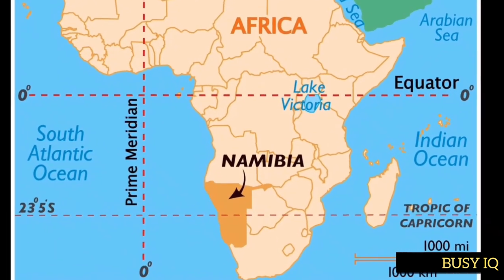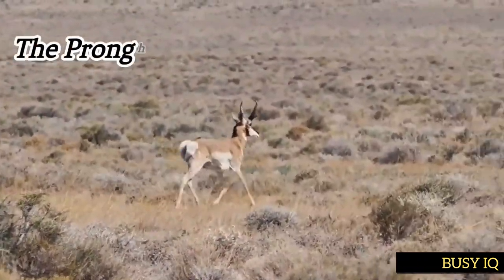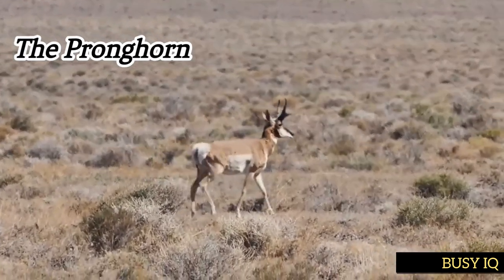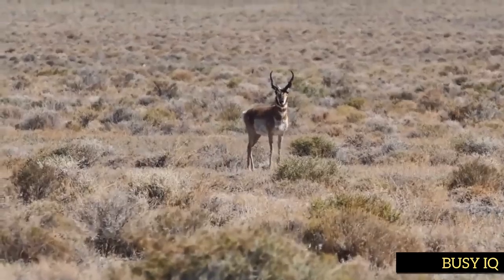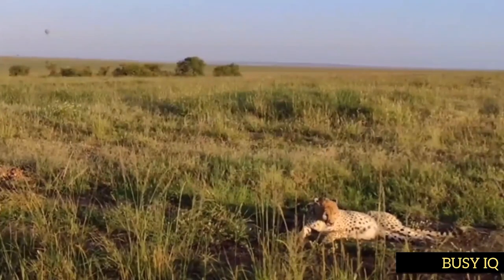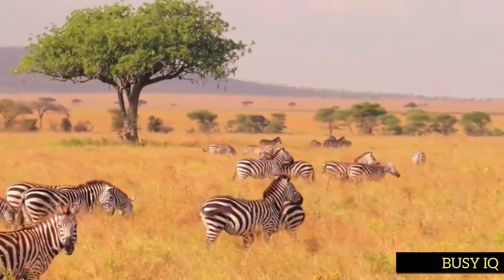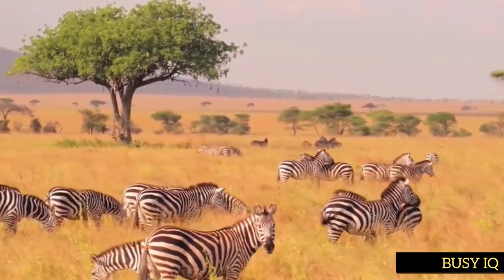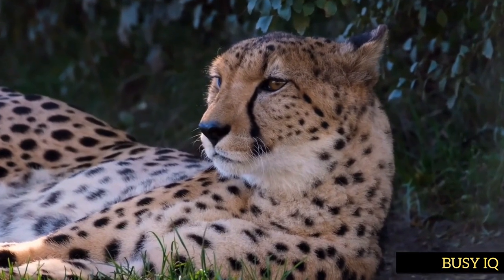Namibia, a small country in Africa, has the largest population of cheetahs in the world. Whereas the cheetah is the fastest sprinter, the pronghorn is the fastest long-distance runner in the animal kingdom, capable of maintaining a speed of 45 miles per hour over several miles. Cheetahs are found in open grasslands and savannahs, where they hunt fast-moving prey — especially gazelles, impalas, and springboks. In these environments, speed is essential for survival, and cheetahs have evolved to be the fastest land animals in the environment.